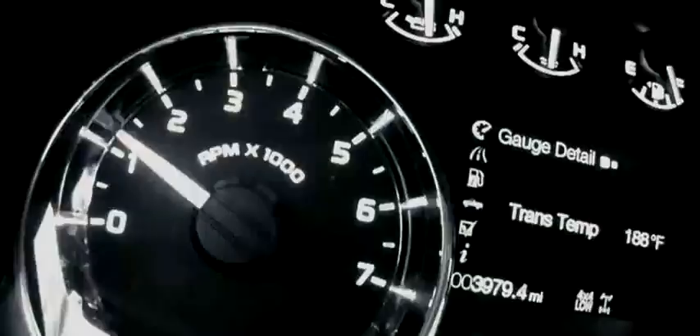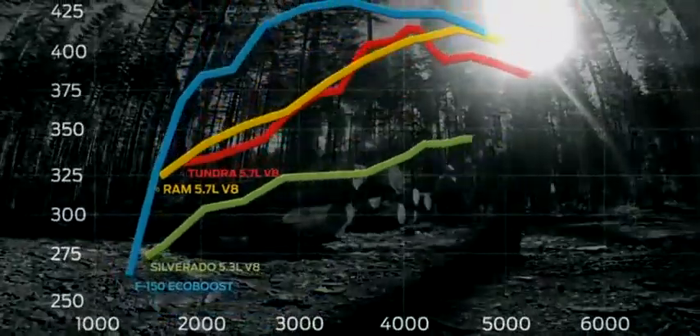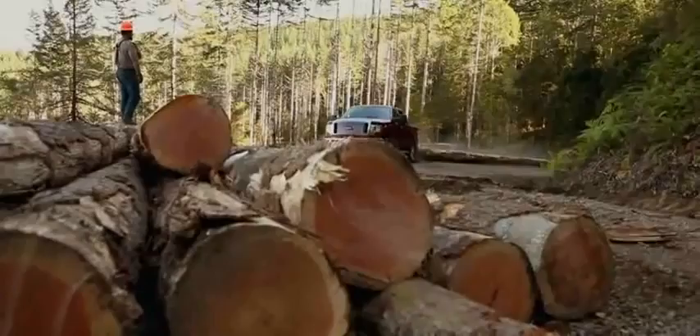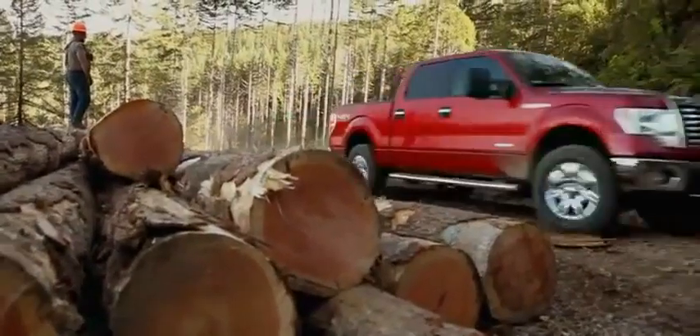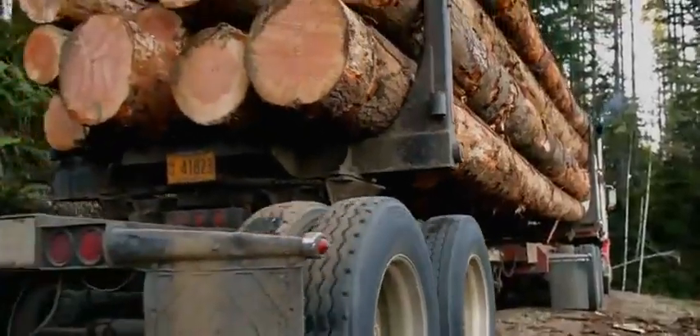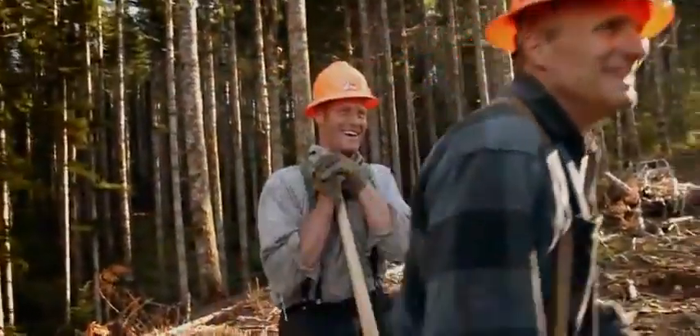The EcoBoost engine produces 420 foot-pounds of torque nearly all across its RPM band. Compare that torque curve to Chevy, Dodge, and Toyota V8s — they're not even close. The logging crew is impressed: it's got all 22 logs up the hill, ready to be loaded out for the mill. Not one log that truck hasn't been able to pull up the hill. 55 tons of timber is loaded onto the hauler and sent off to the mill. But as for the engine, this was just a warm-up.